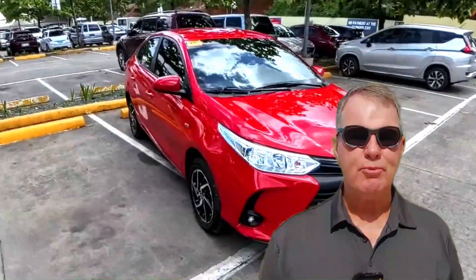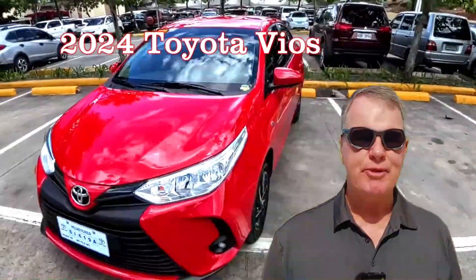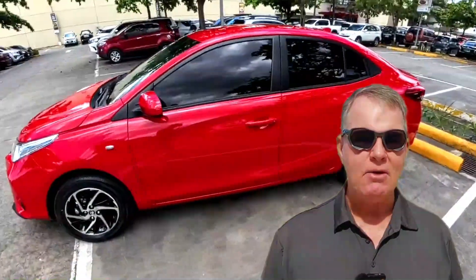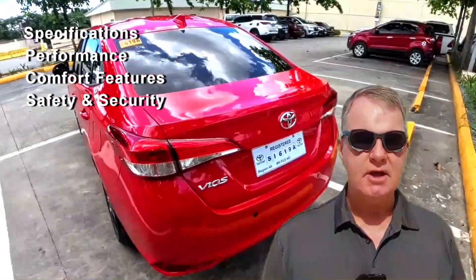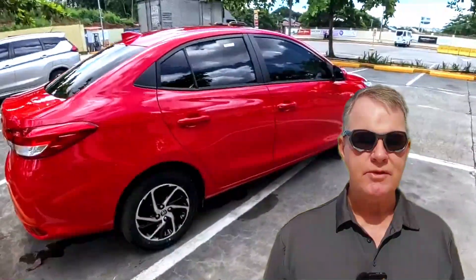In today's video, we're going to preview the 2024 Toyota Vios, which is still the undisputed best-selling car in the Philippines. We'll look closely inside and out and show you its specifications, performance, comfort features, and safety and security designs. After watching this video, you'll have the vehicle details needed to make an informed consumer purchase decision. Stay with us until the end, because we'll reveal the Toyota Vios XLA-CVT cost. So let's get started.